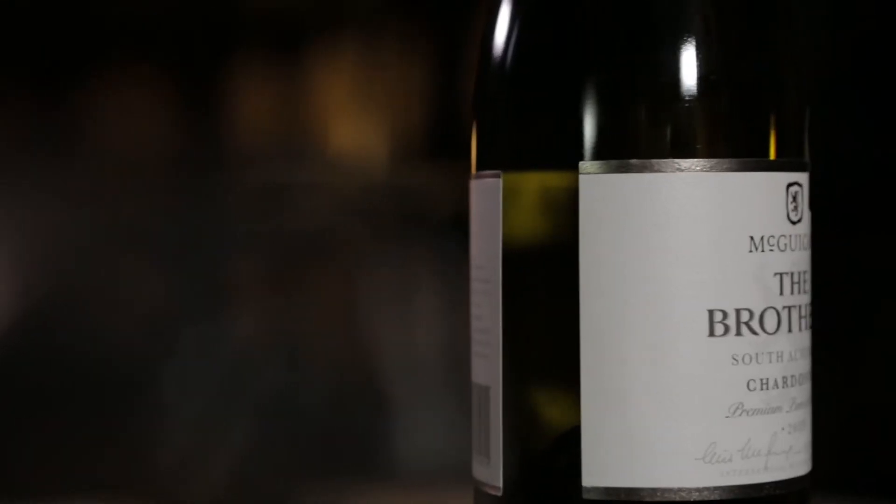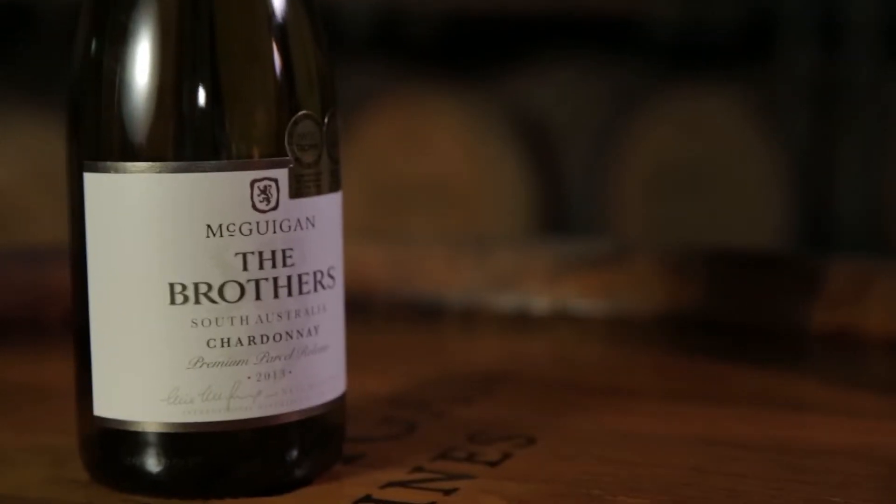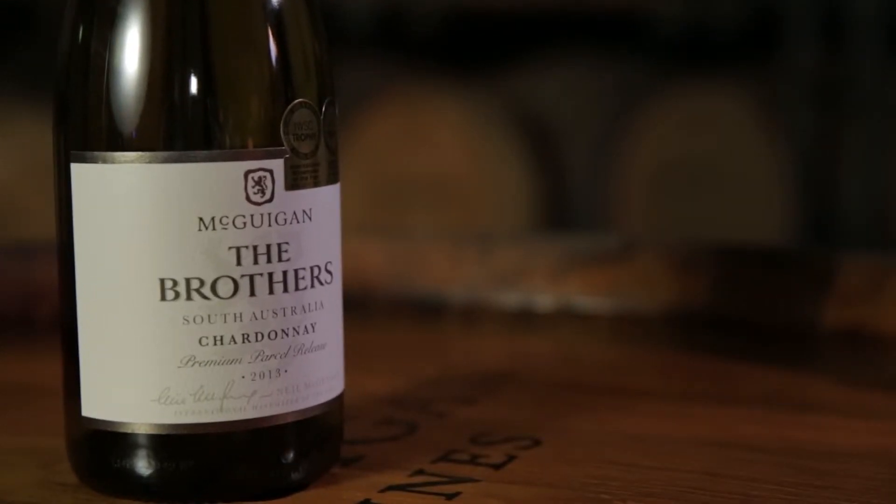Now let's taste it. That's a delightful glass of wine. That has flavour, that has length — all those characters that I just mentioned. There's beautiful melon fruit, there's some butter coming from the malo, there's vanilla there as well. It's all there but nothing standing out.